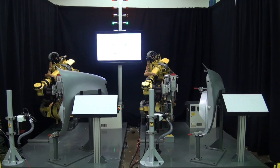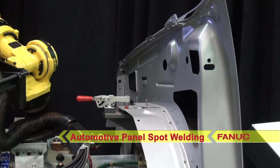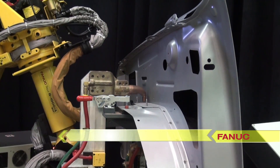At the start signal, both robots execute the same spot welding program on two identical automotive panels. The robots race to complete the process in the fastest time.